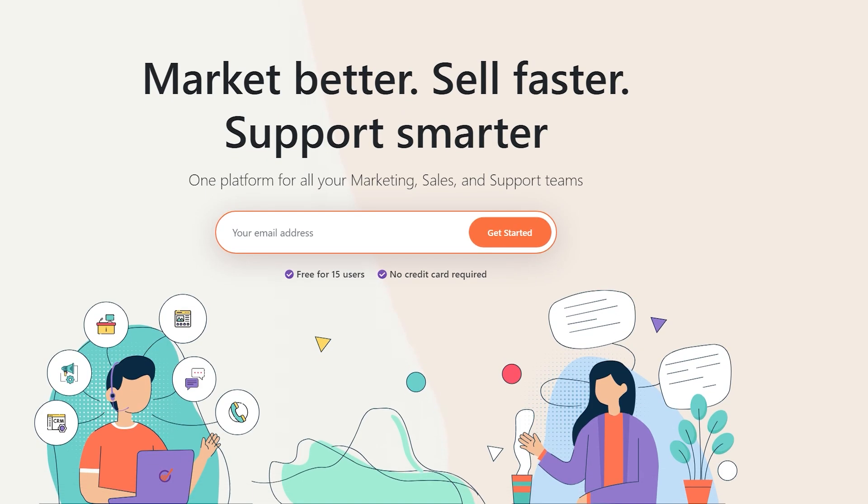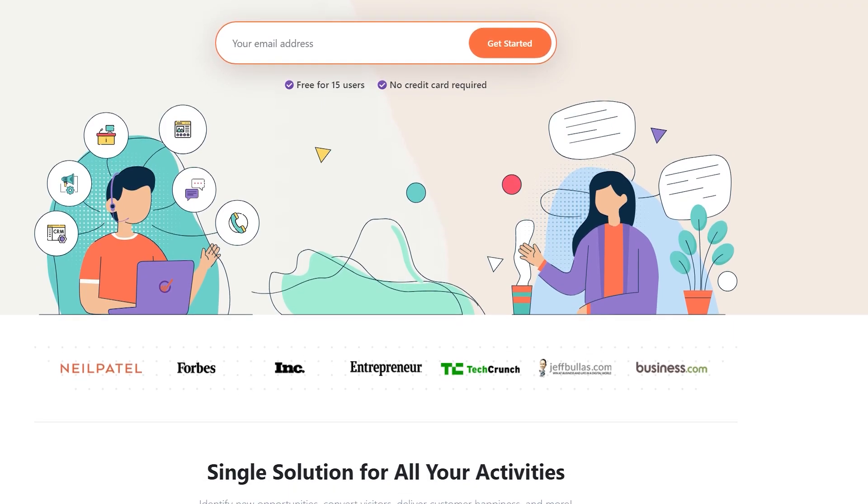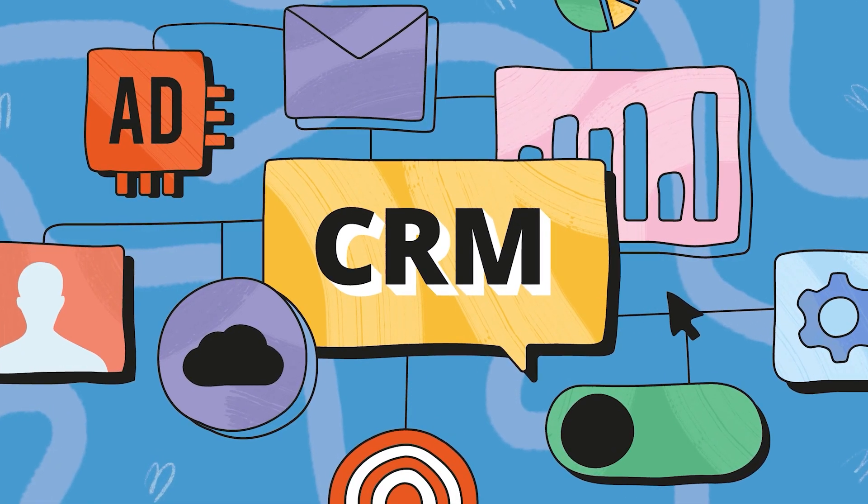This video is brought to you by EngageBay, the world's number one affordable all-in-one CRM tool designed for small businesses. EngageBay is a complete CRM system that offers marketing, sales, and customer support tools. It's one of the best online business tools on the market today at an affordable price. We've brought an exciting offer for you with EngageBay, so watch the video till the end to know more about it.